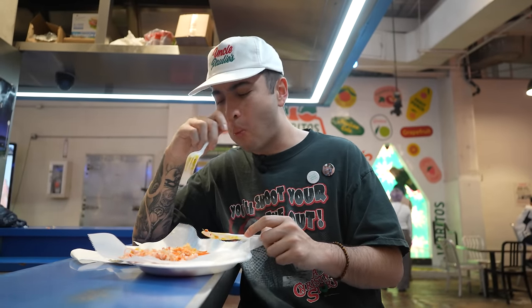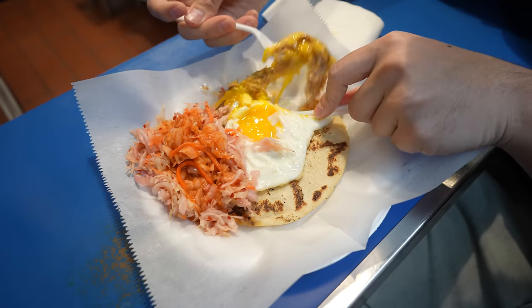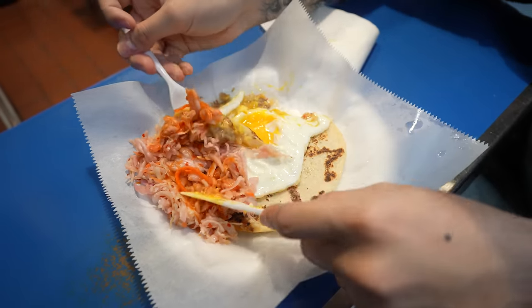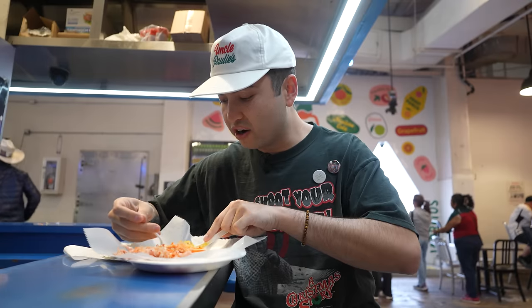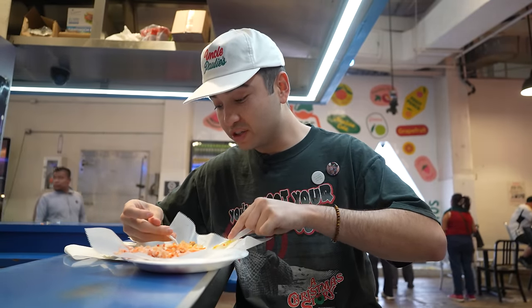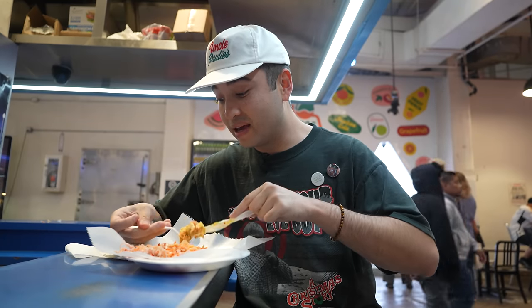Mmm. Damn, that's good. I do taste the pork now. The pork is good — very tender. And that cabbage is just so good. It's like acidic, a little spicy, adds a lot of crunch. It's comforting. Textures are good. Cheese is amazing with beans. You know that combo is just hitting.